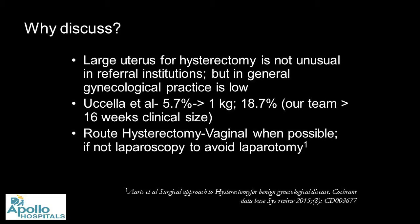They actually had an incidence of 5.7% of their hysterectomies where the uterus was more than 1 kg. We analyzed our own data and have also published — we'll go through that. We have about 18.7% of our patients who are larger than 16 weeks, and we did a clinical assessment for preoperative sizing rather than reporting postoperative uterine weight.